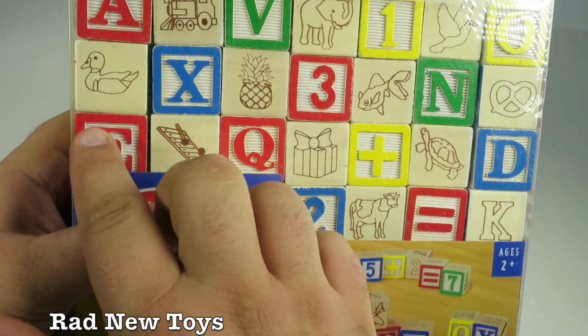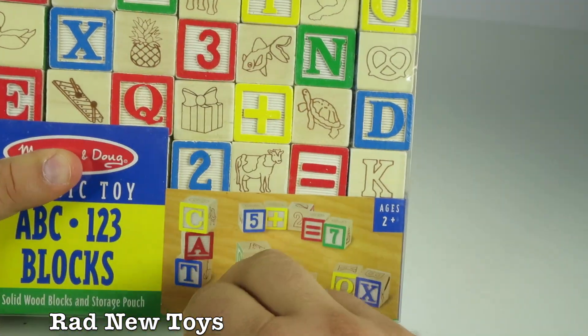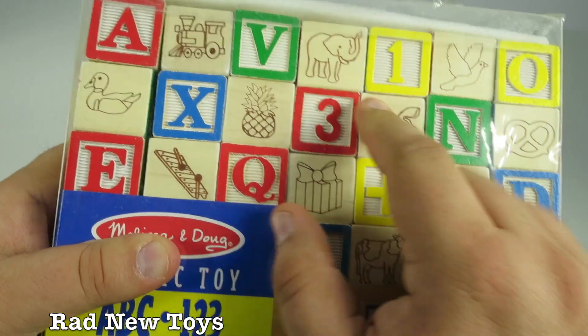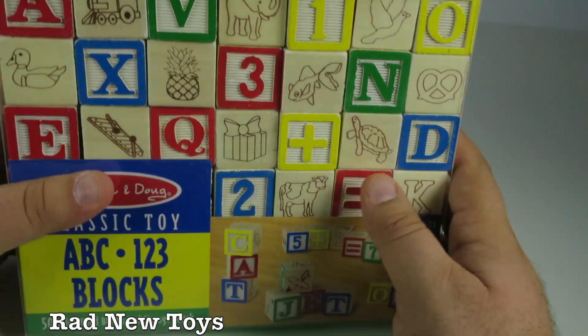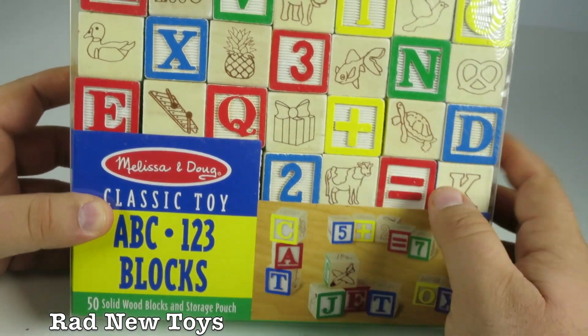These are the basic blocks that include letters, numbers, and images of various items. We have a gift, a cow, a turtle, and an elephant. Cool thing about this is it comes with a storage bag so you can store your blocks, and there's a plus and an equal sign too so you can do math.